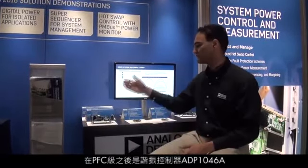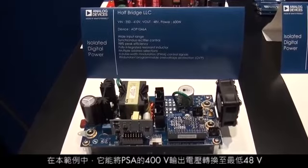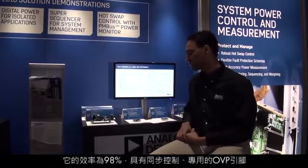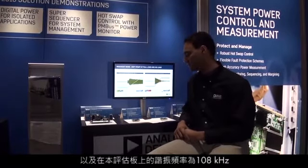Following the PFC stage, we have the resonant controller, the ADP1046A, which converts the output voltage of the PFC — 400 volts down to 48 volts in this example. It features 98% efficiency with synchronous control, a dedicated OVP pin, and a resonant frequency at 108 kHz in this eval board.